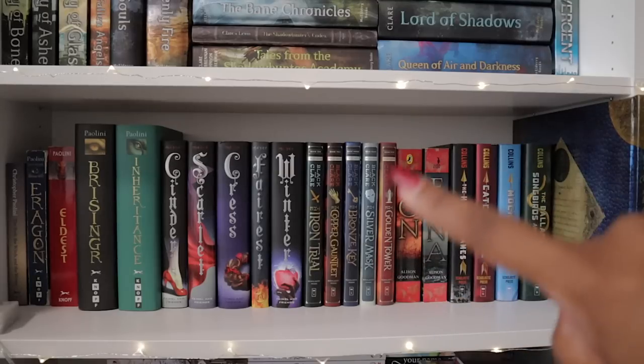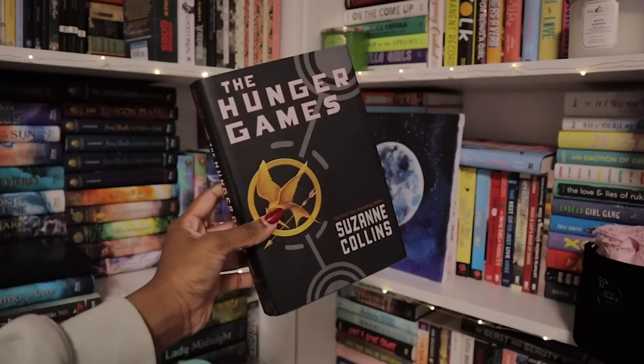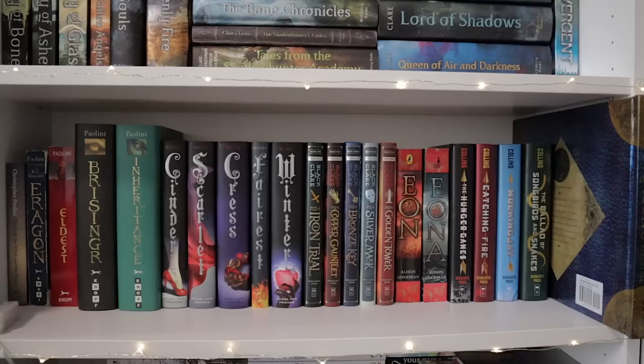We've got the Magisterium series by Holly Black and Cassandra Clare — a really interesting middle grade series that examines the idea of what it means to be a hero and villain. I really enjoyed it, surprisingly. We've got the Eon and Eona duology by Alison Goodman — I remember enjoying them, but it's based on Chinese mythology though written by a white woman, so take that with a grain of salt. Then we've got the Hunger Games series, one of my all-time favorites, plus The Ballad of Songbirds and Snakes, which I actually haven't read yet because of so many bad reviews and honestly not wanting to relive the trauma of those books.